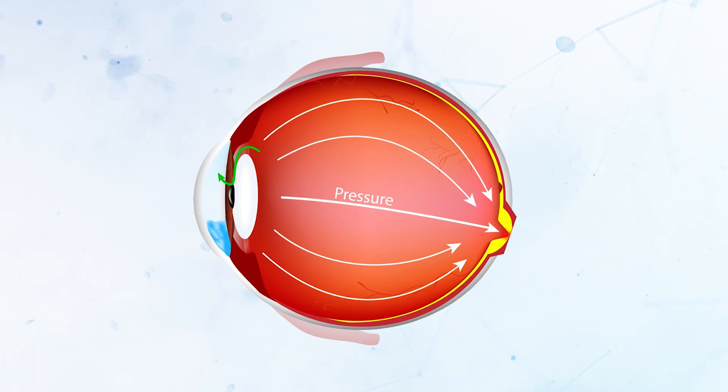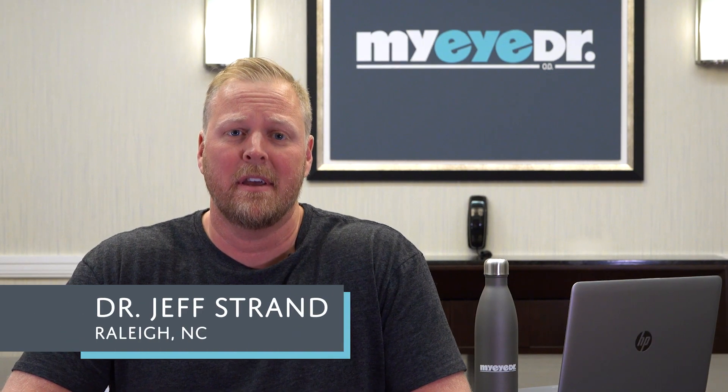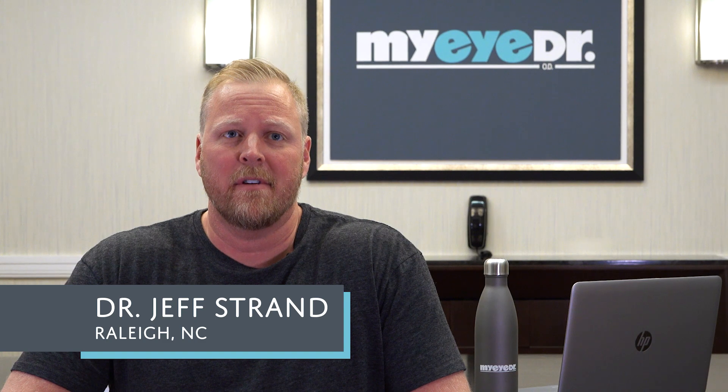Glaucoma is an eye disease where the optic nerve is damaged due to high pressure in the eye. It is a progressive optic nerve disease that causes blindness, usually starting from the peripheral parts of the visual field.